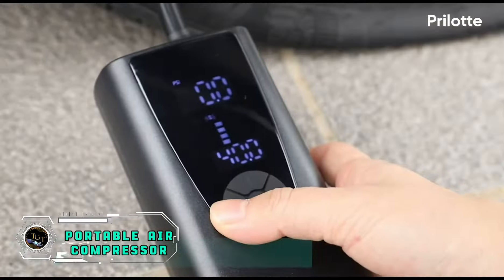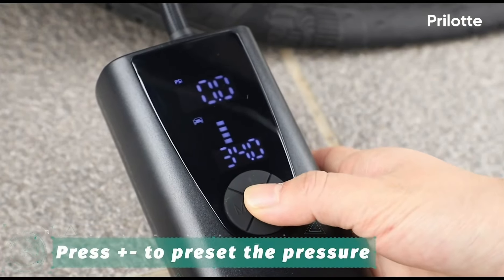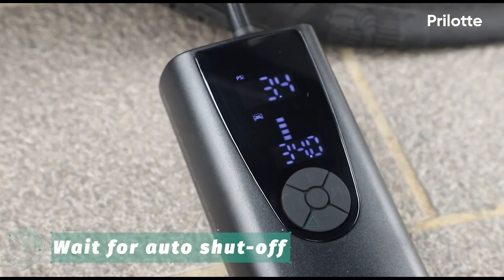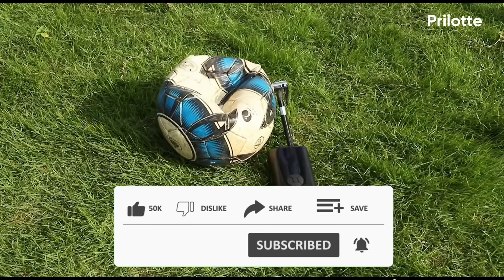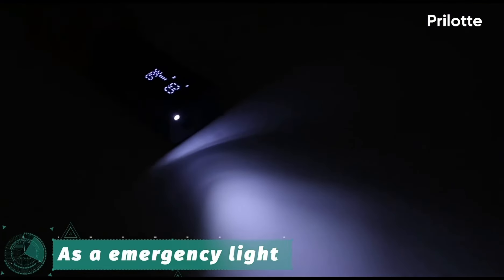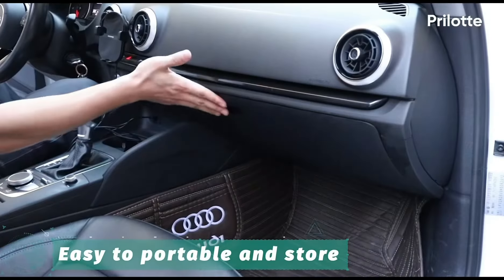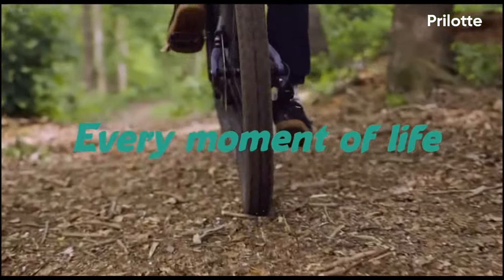Experience tire inflation made easy with the portable air compressor. This compact and efficient compressor is your on-the-go solution for maintaining optimal tire pressure. With a powerful motor, it swiftly inflates tires, sports equipment, and more. The user-friendly design includes an LCD screen for precise pressure settings and automatic shut-off. Its versatile functionality and portability make it an essential companion for road trips and emergencies. Priced at $57.99, this portable air compressor offers peace of mind and convenience, ensuring you're always prepared for any inflation needs on your journeys.